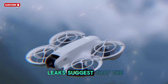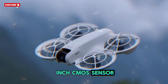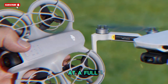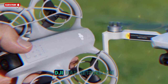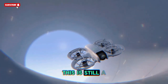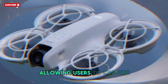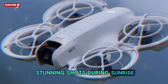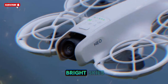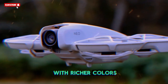That's about to change. Leaks suggest that the Neo 2 may come equipped with a 1/1.3-inch CMOS sensor, a substantial jump from the original model's smaller sensor. While early speculation hinted at a full 1-inch sensor, most industry insiders now believe DJI has settled on the 1/1.3-inch option. Even so, this is still a dramatic improvement. A larger sensor means better low-light performance, allowing users to capture stunning shots during sunrise, sunset, or twilight, with improved dynamic range — meaning details in both bright skies and darker landscapes will be preserved more accurately.